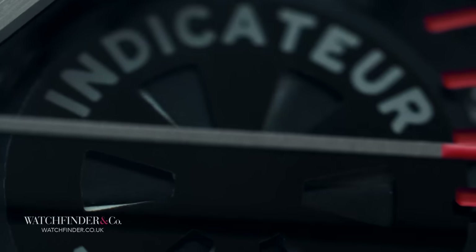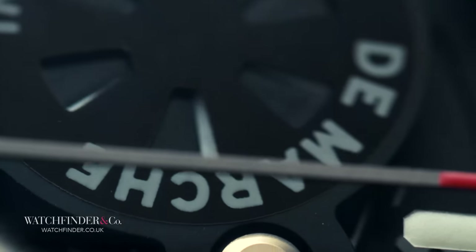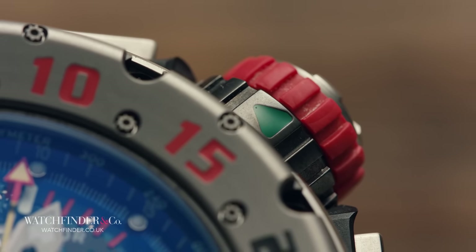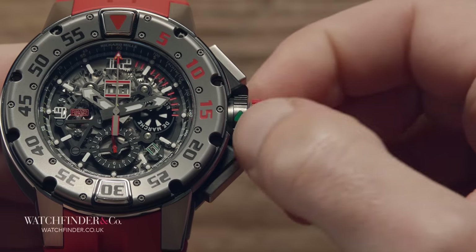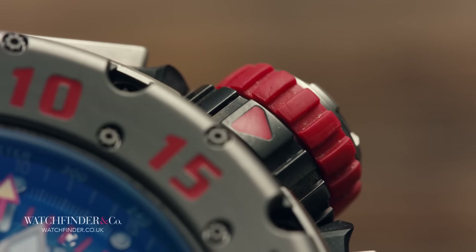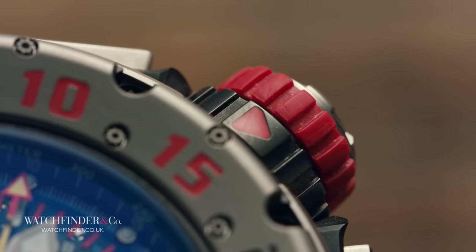We're still not done with the chronograph. If we're at a 9.5 on the crazy scale, we're about to turn it up, and then some. To prevent accidentally knocking the pushers on a passing ship and stopping or resetting the chronograph, there's a collar on the crown that turns to lock both the crown and the pushers, so you know the watch is safe to dive with. Now all you need to do is remember if the green indicator means ready to set or ready to dive.